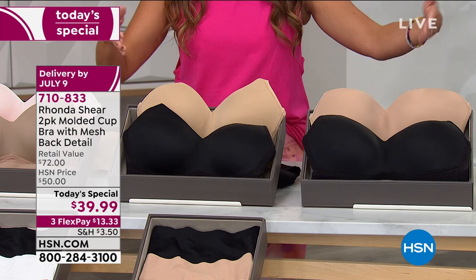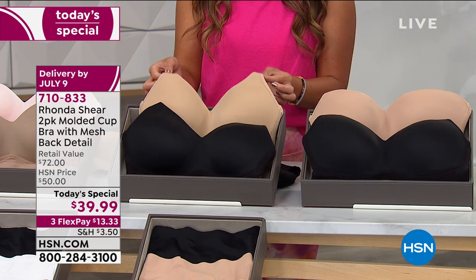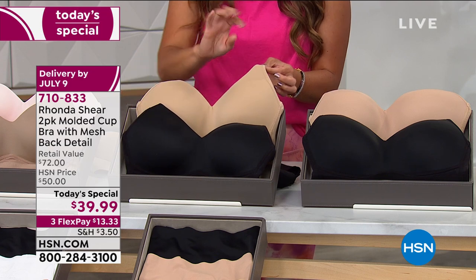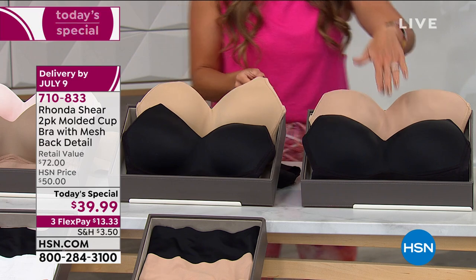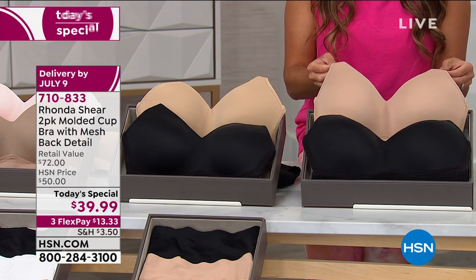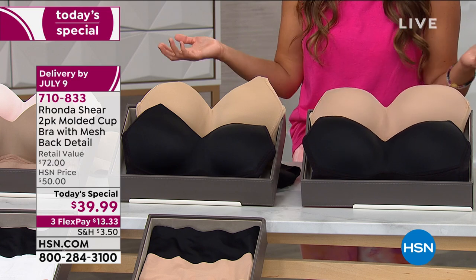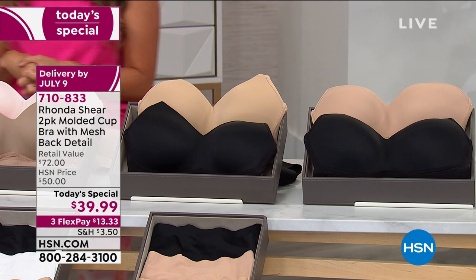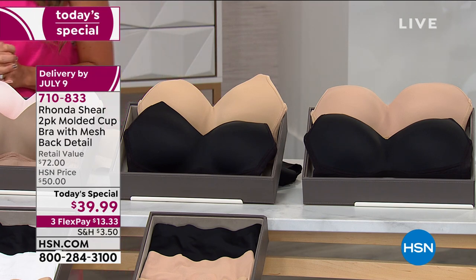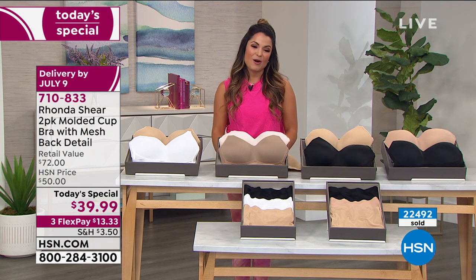Then down here we've got two different options that give you a black and a nude. This is your classic nude with black — just a tonal difference, a little bit more of a yellow undertone. And then here we have what's called your dark nude with the black. You get them both. We have three flex payments, all sizes small through 3X, easy to care for, totally adjustable, totally comfortable.